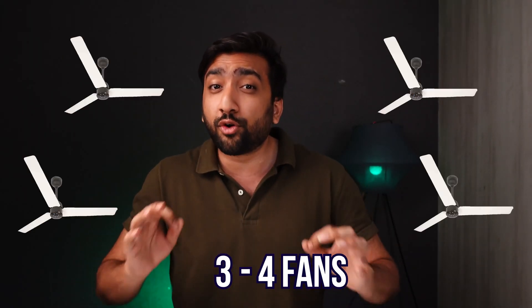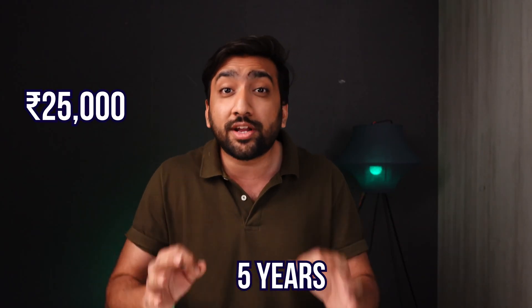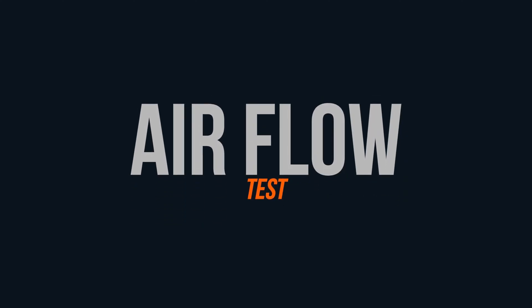And if I calculate this power usage for almost 3 to 4 fans over a period of 5 years, you can actually save almost 25,000 to 30,000 rupees — and that's a lot of cash. So we are not going to stop here; we are going to do a real-time test with both the fans. Let's start with the first test, which is the air delivery test.